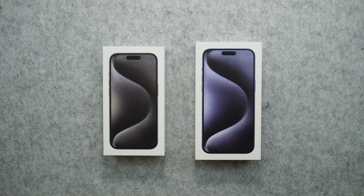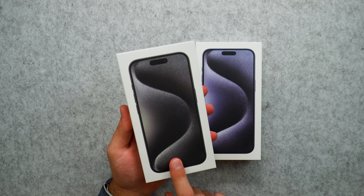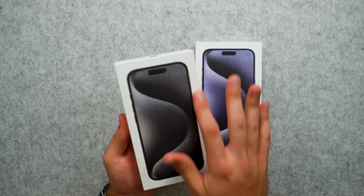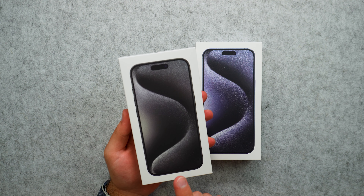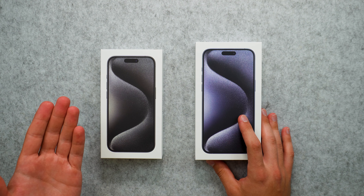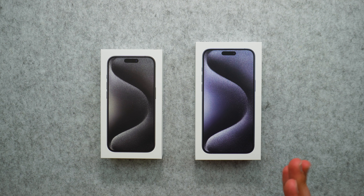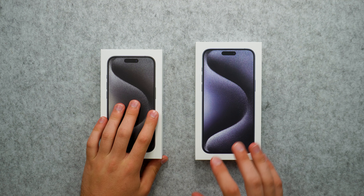Without further ado, let's go ahead and open these up. Taking a look at the packaging, we do have the white box again with a nice dark themed wallpaper. This is going to be the black version. We do have four colors this year: natural titanium, white titanium, black, and blue. The colors aren't really appealing this year — natural titanium did look really well, but I did go for the black and the blue.